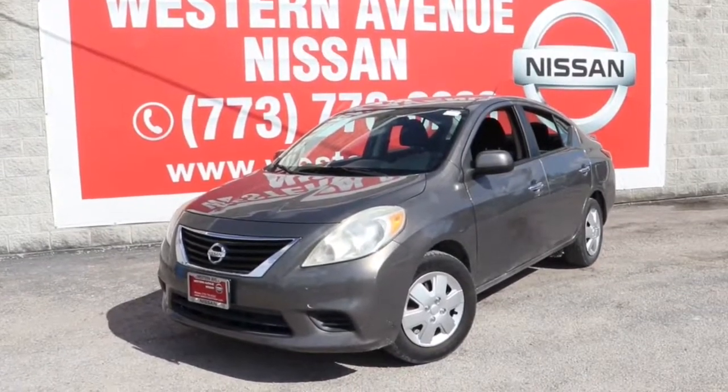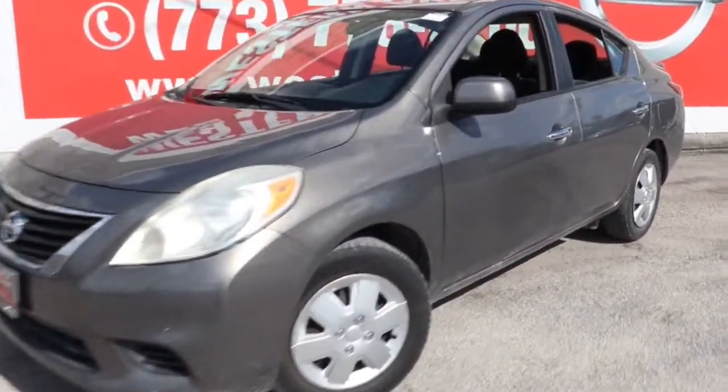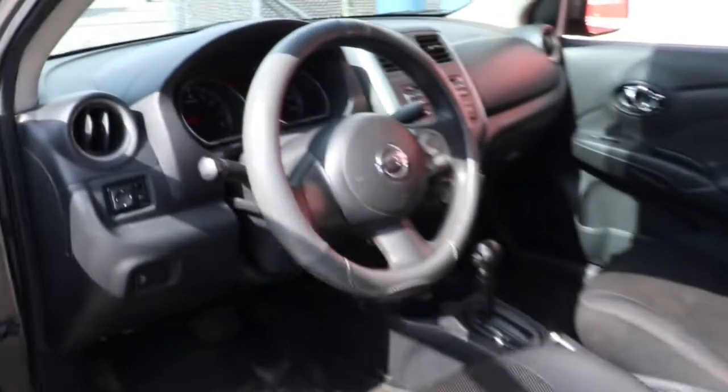Go home happy with the 2013 Nissan Versa. With less than 110,000 miles on the odometer, this vehicle provides excellent value.